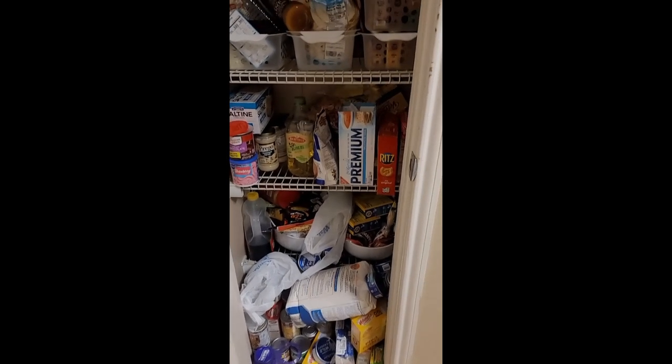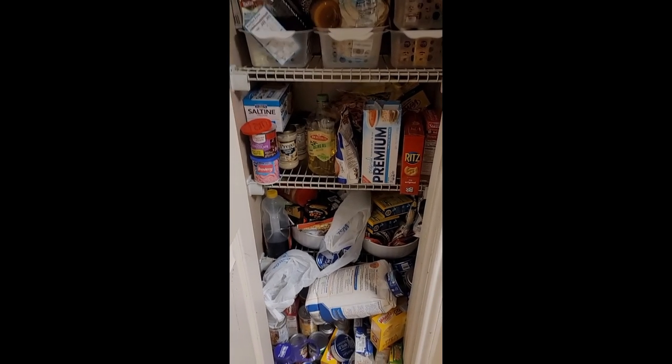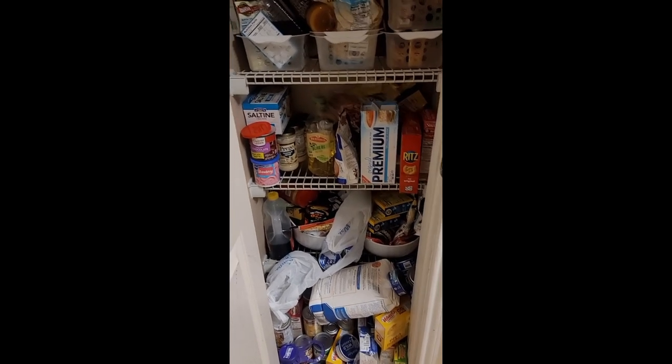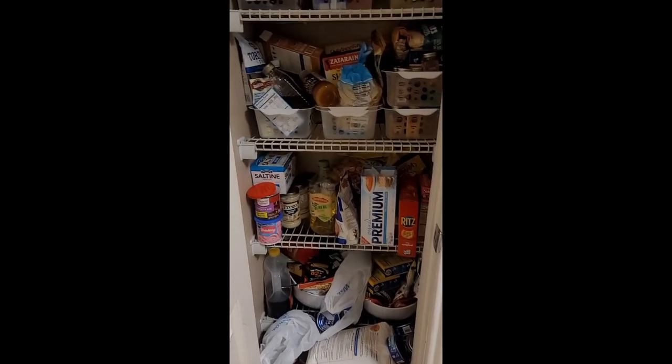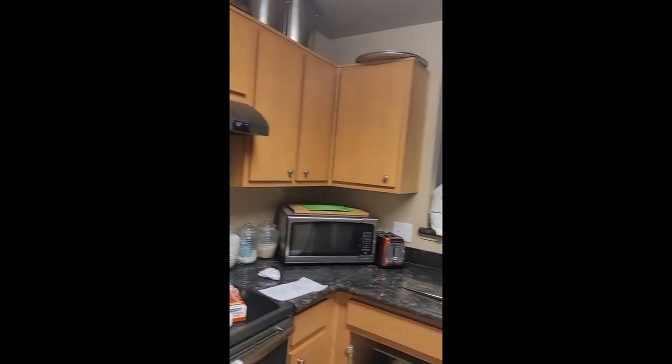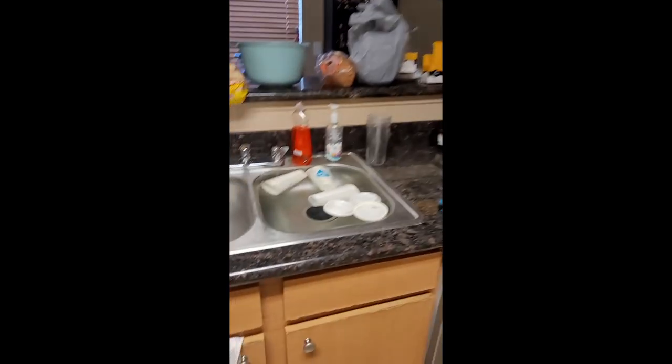Today is the day to straighten it up and make it look neater, where you can actually see what you have. What I find me and hubby doing is continually buying the same items because we're not able to see the inventory — the pantry is so messy. So today is the day. I am reorganizing my kitchen.